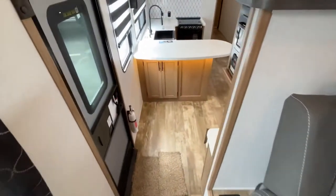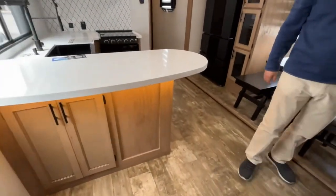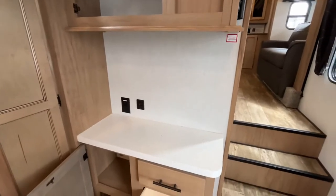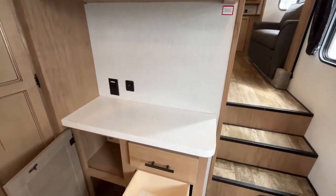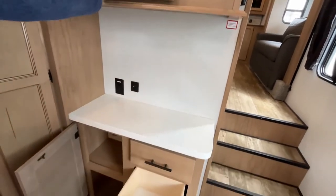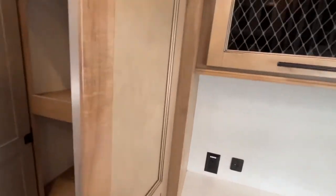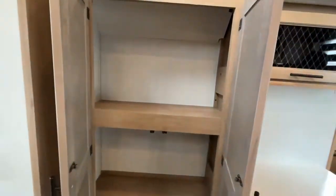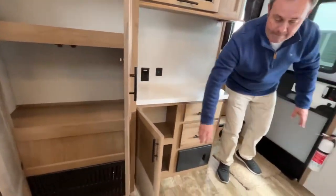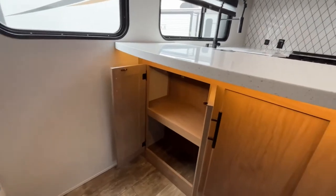Coming down out of the living area, you will be coming right into the kitchen. Here you have a nice countertop that can be used as a coffee bar or for additional appliances. You have storage up above and some storage down below. Right next to that is going to be a pantry area, and right over here there is even more storage.